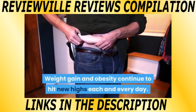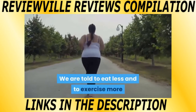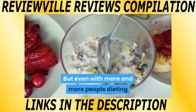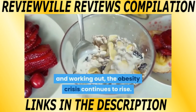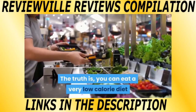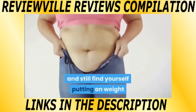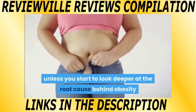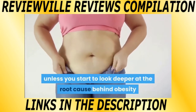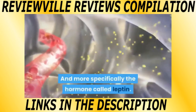We are told to eat less and to exercise more, but even with more and more people dieting and working out, the obesity crisis continues to rise. The truth is, you can eat a very low calorie diet and exercise multiple times a week and still find yourself putting on weight, unless you start to look deeper at the root cause behind obesity — and that is your hormones, and more specifically, the hormone called Leptin.